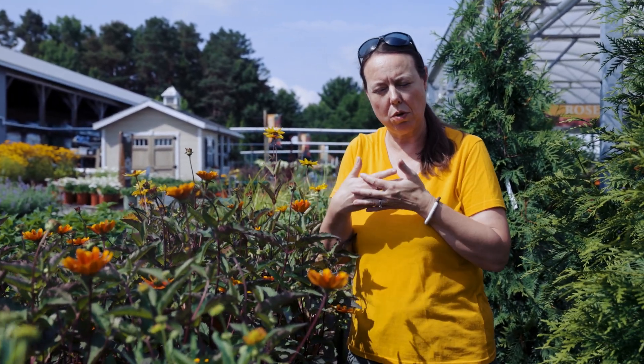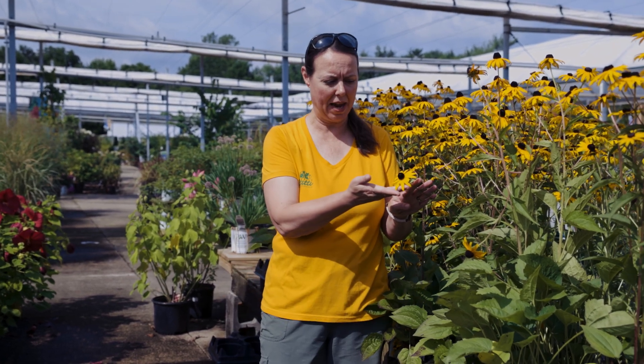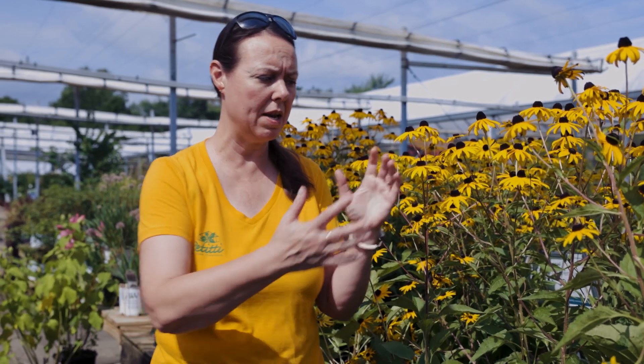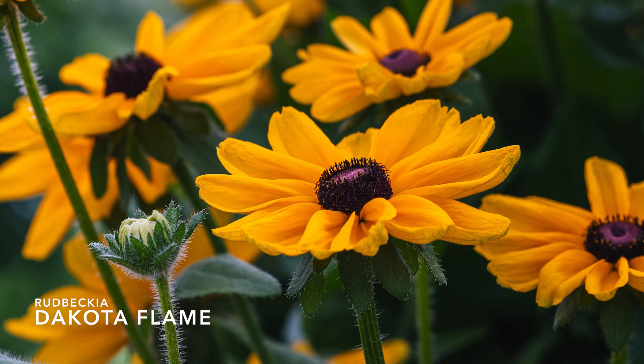We're here by the black-eyed Susans, or rudbeckia — a wonderful daisy-type flower with a nice cone in the center and rays or petals coming off it. This is a great keystone plant. The smaller-flowering rudbeckia are really reliable as far as returning year after year. You can get larger-flower rudbeckia as well, though those sometimes need reseeding — taking that cone and reseeding around the area so they keep producing.